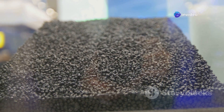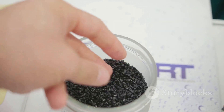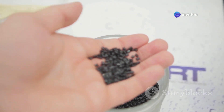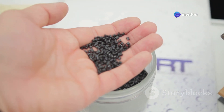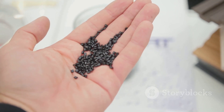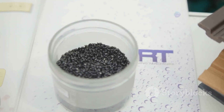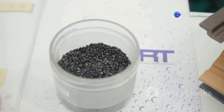Each granule is meticulously crafted to ensure it meets the high standards required for LEGO bricks. The plastic used is called ABS plastic — ABS stands for acrylonitrile butadiene styrene — a type of plastic known for its toughness and impact resistance. This material is chosen for its ability to be molded into precise shapes while maintaining its strength, ensuring that LEGO bricks can snap together firmly and be taken apart easily.